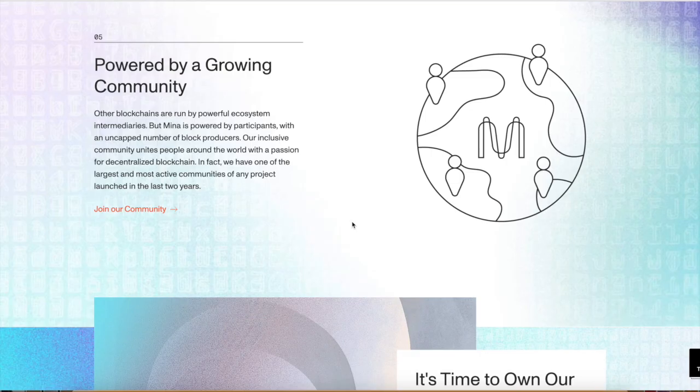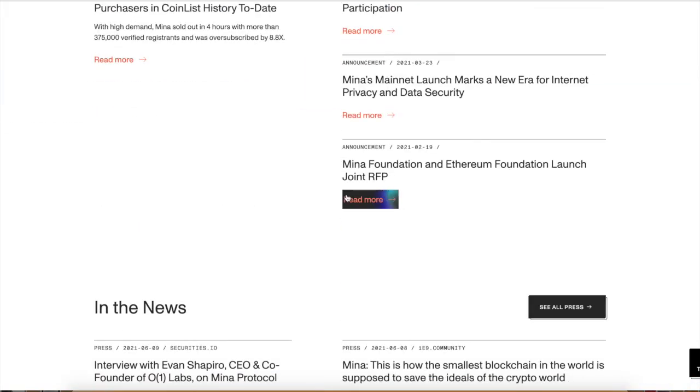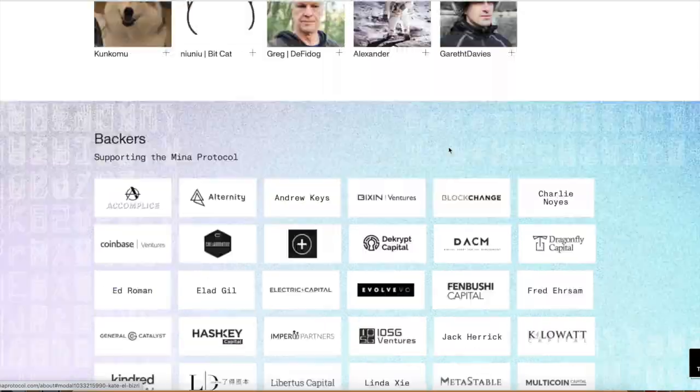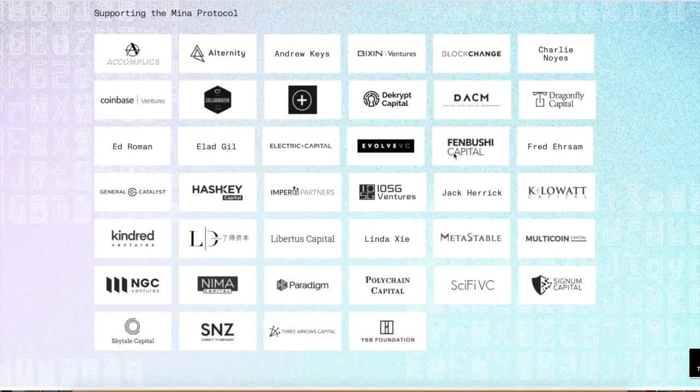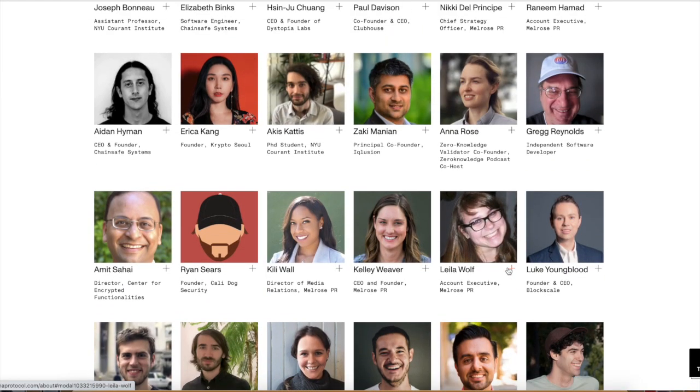Their community is massive — huge community and they've got a bunch of investors. They have Accomplice, Andrew Keys, Bixen Ventures, Blockchains, NGC Ventures, Three Arrows Capital, Multicoin — some massive names. Just take a look at their team: big team, big team. These guys know what they're doing and they've created a great product.